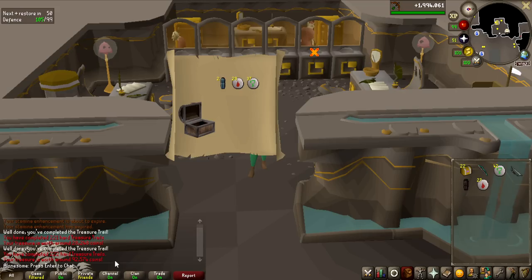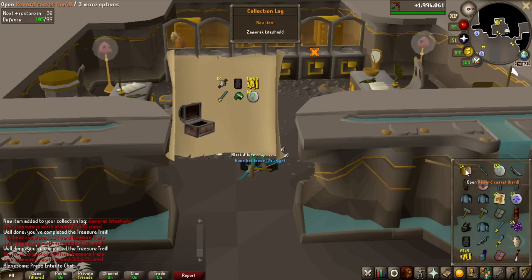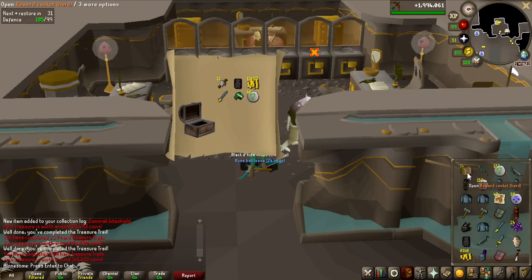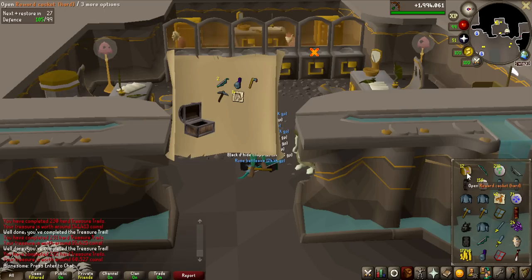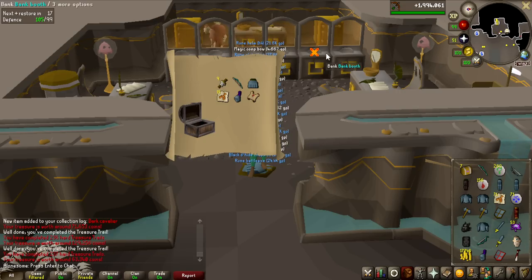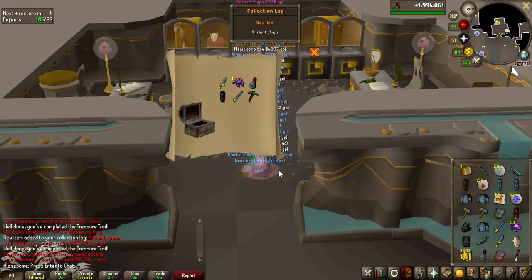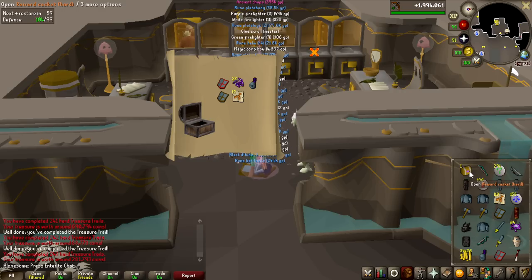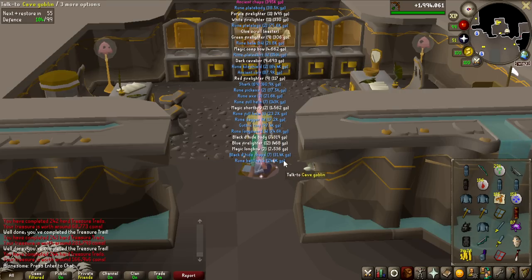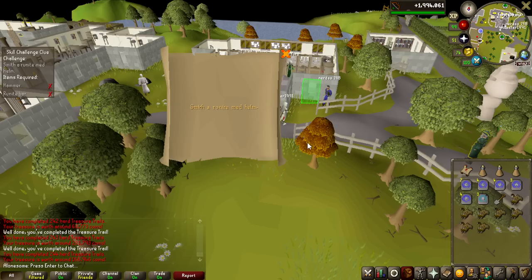Opening the caskets: 28k — not looking good. 163k, no collection log items so far. Samurai Kite Shield — first collection log item. 141k, 932k total from hard clue scrolls so far, not more than the Elder Chaos Druids made. Purple sweets, Ancient Coif, Dark Cavalier, and a master clue scroll. Last five: chaps are very good, also a collection log slot. The hard clue scrolls and Elder Chaos Druids made exactly the same amount of money — that is funny.